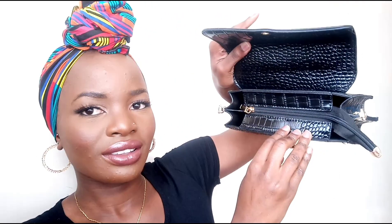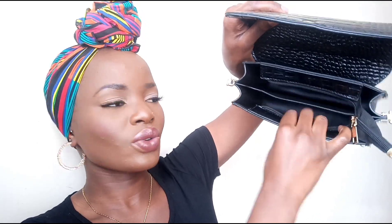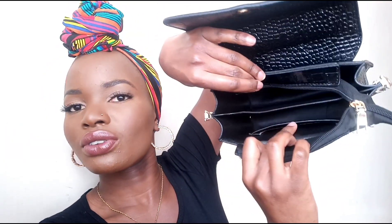It has a zipper before you get into the bag, and then it has two compartments — one and two — plus a smaller one over here where you can put a few notes or your cards. It also comes with a strap so you can carry it as a cross-body bag. It also comes with another detachable strap, though I've never used it. I normally just carry it without any strap or as a cross-body.